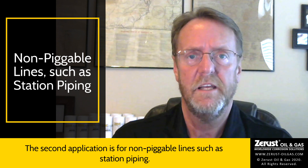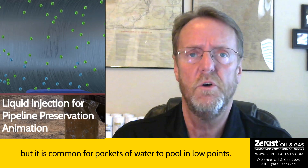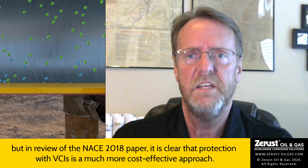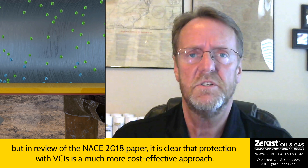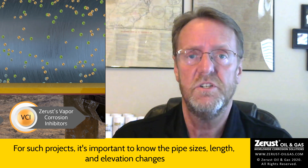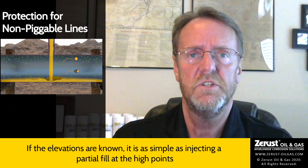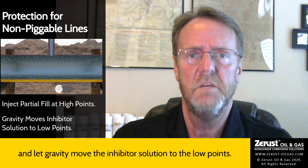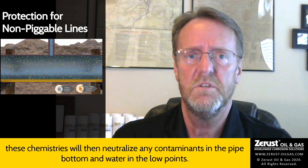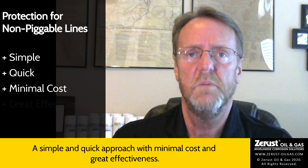The second application is for non-piggable lines, such as station piping. Typically the hydrotest water has been drained from these lines, but it is common for pockets of water to pool in low points. This hydrotest water could be dried if enough time and energy is used to do so, but in review of the NACE 2018 paper, it is clear that protection with VCIs is a much more cost-effective approach. For such projects, it's important to know the pipe sizes, length, and elevation changes, because it's not usually necessary to fill the entire pipe volume. If the elevations are known, it's as simple as injecting a partial fill at the high points and letting gravity move the inhibitor solution to the low points. Inhibitor will be deposited along the way with both VCI and SCI, which will then neutralize any contaminants in the pipe bottom and water in the low points — a simple and quick approach with minimal cost and great effectiveness.